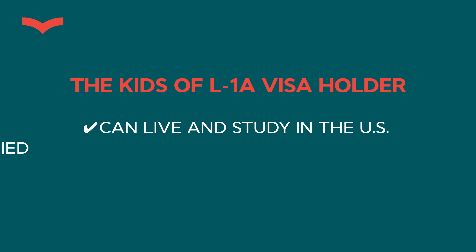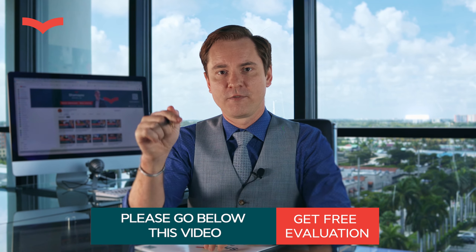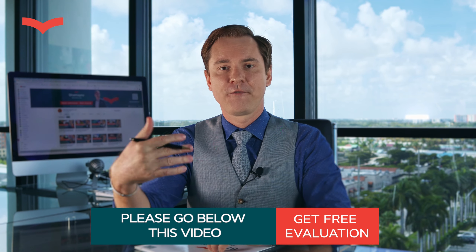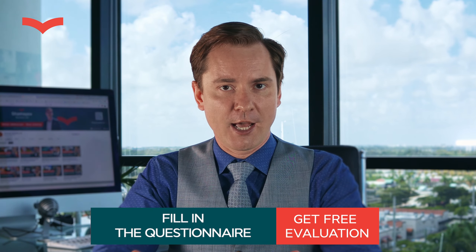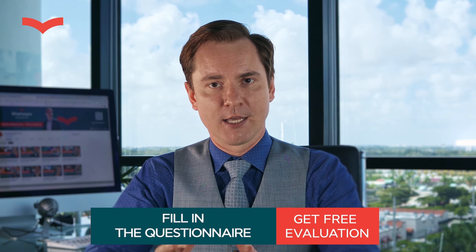If you think your business or position qualifies for an L1 visa, you can get a free evaluation. Go to the description of this video, find the link that says 'free evaluation of your L1 case,' click on it, fill out the questionnaire, and I will give you a free analysis and evaluation within 48 hours. If I can see the potential in your case, I will invite you to an immigration planning session where I will build and create a strategy for filing your L1 visa.